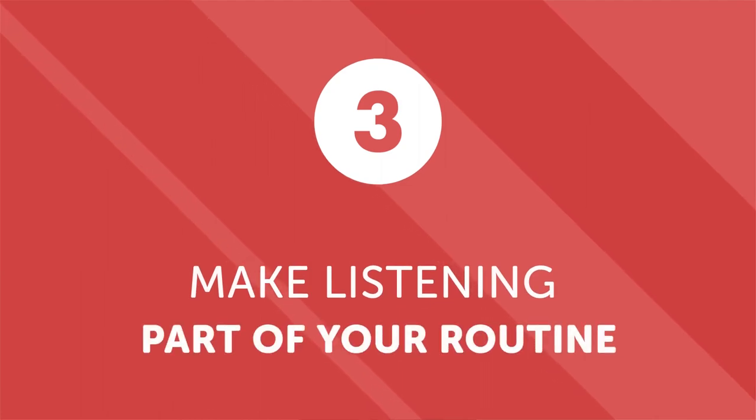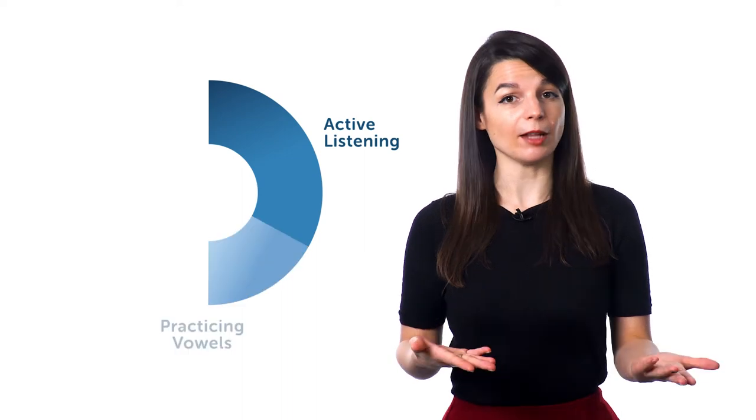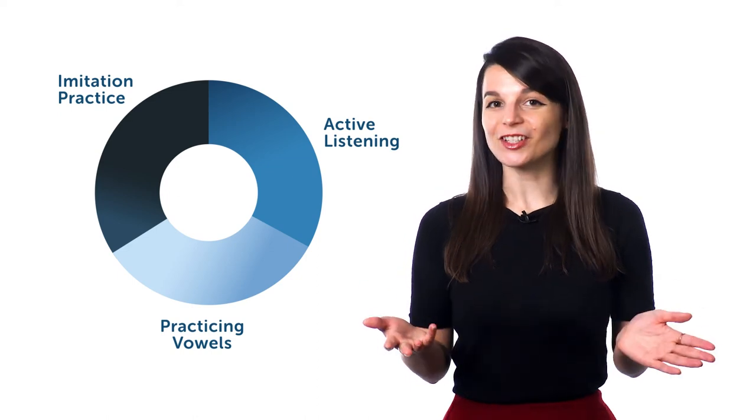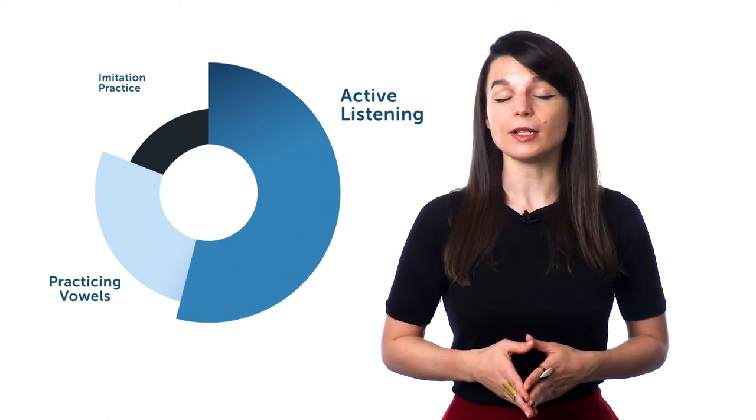Number three: make listening part of your routine. Now that you've started practicing active listening and pronunciation, make it a part of your regular learning. Allot a specific amount of time for each of your listening activities. For example, practice 10 minutes of active listening, followed by 10 minutes of practicing vowels, then 10 minutes of imitation practice with a podcast. Tailor it to your own needs and availability. Make a conscious and decisive effort to practice your listening skills on a regular basis — it could be 30 minutes a day or 10. What matters most is that you practice consistently.